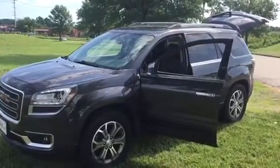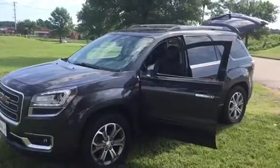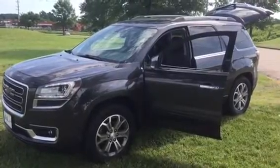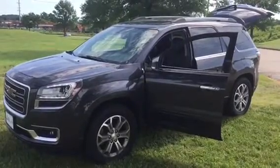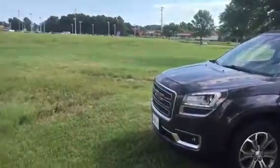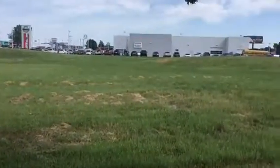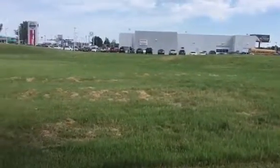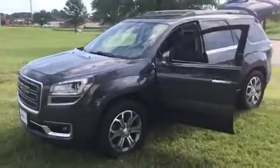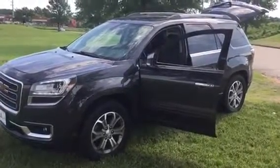GMC stands for General Motors Corporation. The word Acadia derives from a territory in 1604 in the Nova Scotia area, and Acadia also translates to 'the land of plenty.' Oh wait — there's the Nissan dealership! Come on down to the land of plenty — Nissans and GMC Acadias. We'll talk to you later!